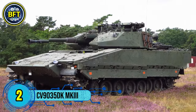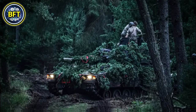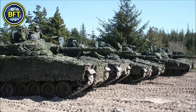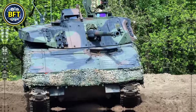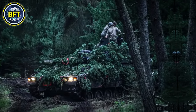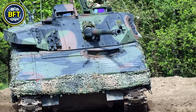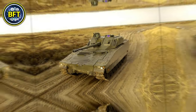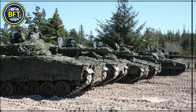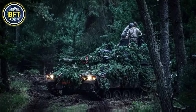Number 2: CV9035 DK Mark III. The CV9035 DK Mark III is an advanced infantry fighting vehicle used by the Danish Army, produced by BAE Systems Hägglunds in Sweden. Denmark initially ordered 44 units of the CV9035 series in 2005, which were delivered between 2008 and 2010. This variant is equipped with a 35-millimeter Bushmaster III automatic cannon, capable of firing airburst munitions, making it effective against both ground and aerial targets. For added firepower, it has a 7.62-millimeter coaxial machine gun and supports programmable ammunition that improves targeting precision. In terms of protection, the CV9035 DK integrates modular armor and can mount additional layers, including MEXAS and AMAP armor for enhanced defense.